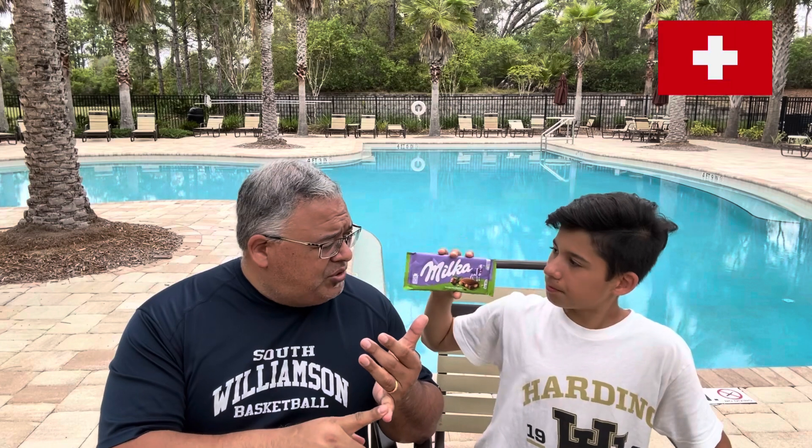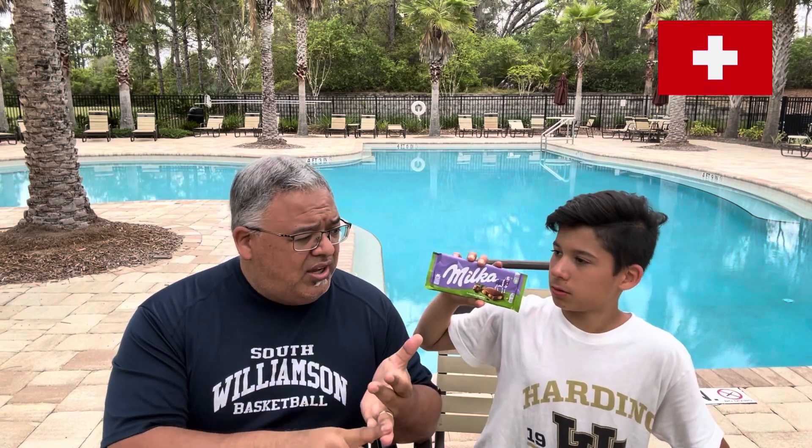This one has chocolate and hazelnuts, so that's going to be good. It looks good. We already like milk chocolate; we already like the ones that have whole hazelnuts. I think we've tried one from Spain with chocolate and hazelnuts, one from Switzerland, one from Sweden, and I think we did one from Germany.